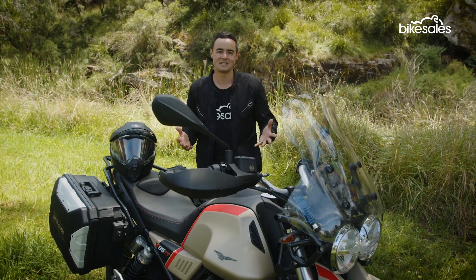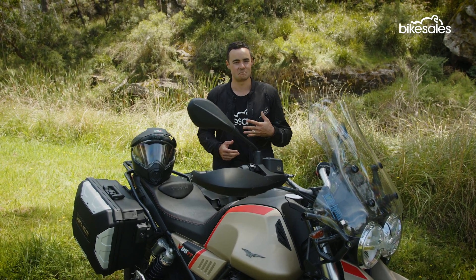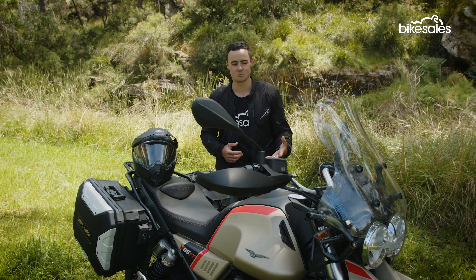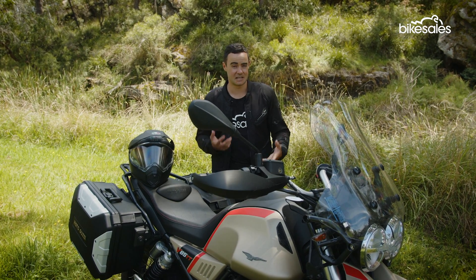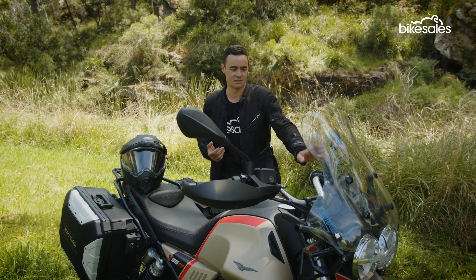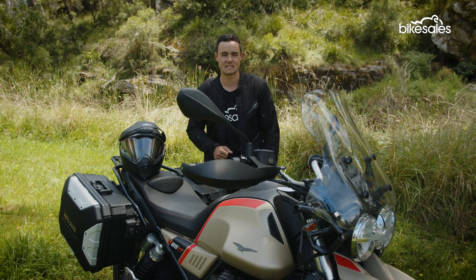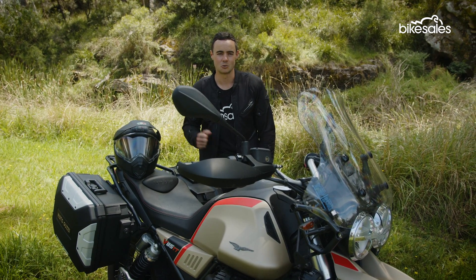The other side of the engine having that much character is that it is prone to a little bit of vibration. You're going to notice it at low speed and at high speed as well. It's good in that it cultivates a lot of feeling and feedback through the key controls — through the handlebars and the foot pegs — but on a longer ride, you're probably going to notice that level of vibration throughout.